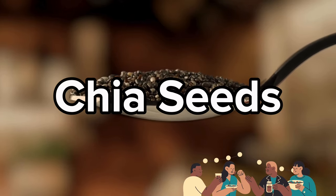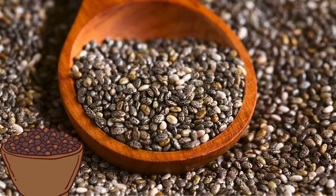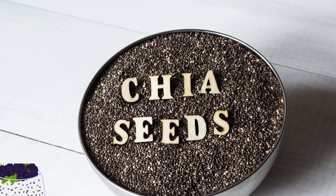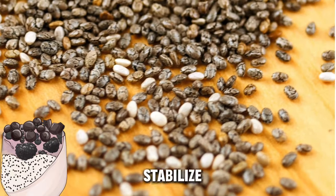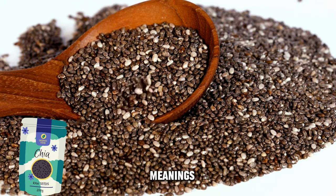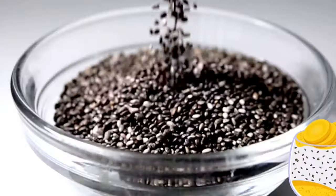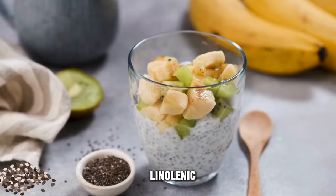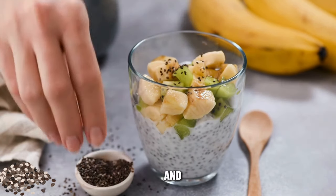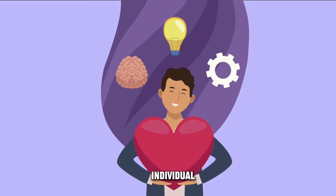Black chia seeds are an excellent source of soluble fiber. When consumed, the soluble fiber in chia seeds forms a gel-like substance in the stomach, which can slow down the absorption of sugar and help stabilize blood sugar levels after meals. Chia seeds have a low glycemic index, meaning they are less likely to cause rapid spikes in blood sugar levels. These seeds also contain alpha-linolenic acid, a type of omega-3 fatty acid that may have anti-inflammatory effects and could potentially benefit heart health, which is particularly important for individuals with diabetes.